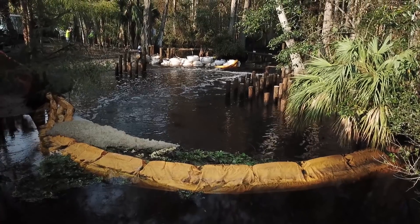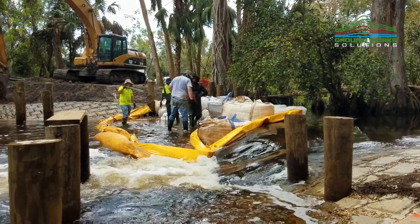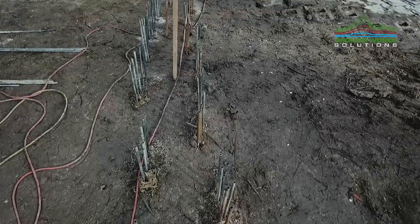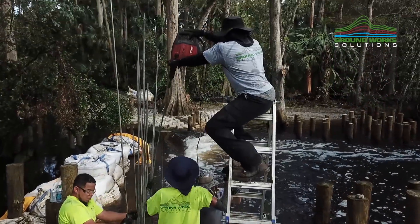The Lanehart Dam actually had a culvert under it that you couldn't see, but it was allowing a tremendous amount of seepage, and it had small boils downstream. So it was very critical that some type of seepage barrier be put in place, not only for the long-term integrity of the dam, but also to address the minimum flow and level of that particular river.